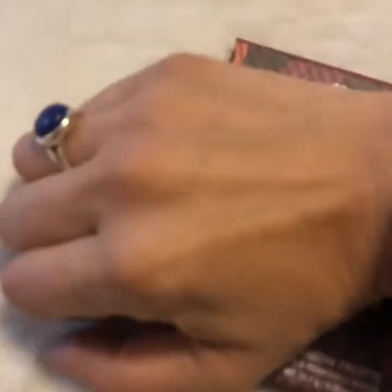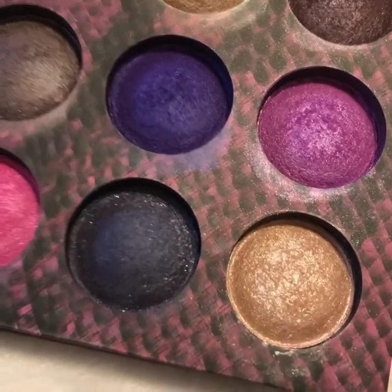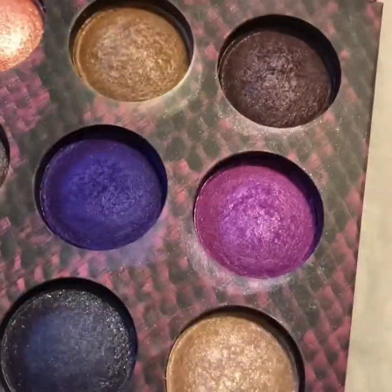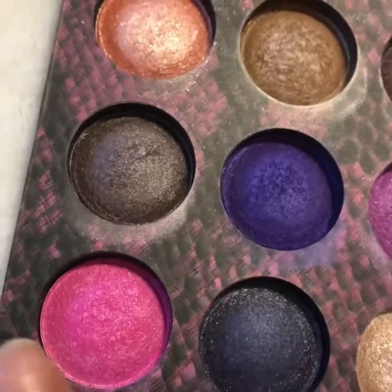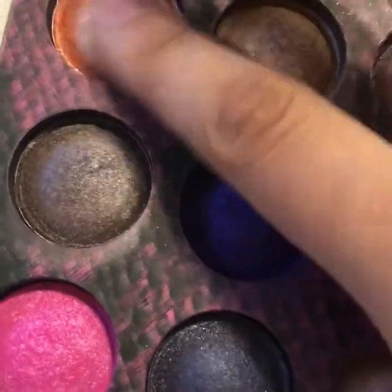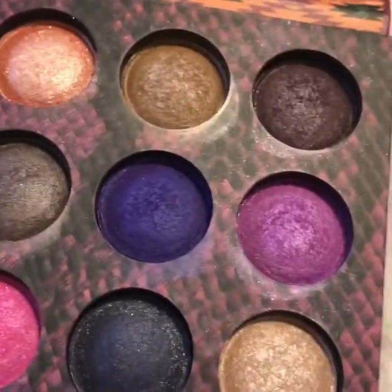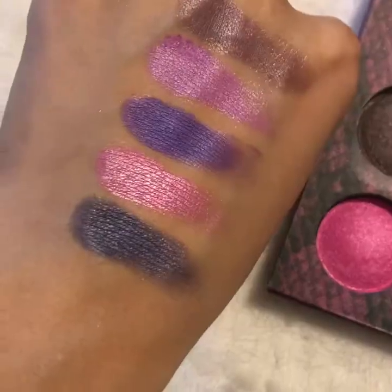Here is another one I got on Mercari — it's the Wild at Heart by BH Cosmetics. I don't think they have this one on their website anymore; I think they now carry Wild Child. Look at that purple, that pink — oh my god, I love it! This one chunky shade is almost like a topper; it's not my fave, to be honest. Let me do some swatches.